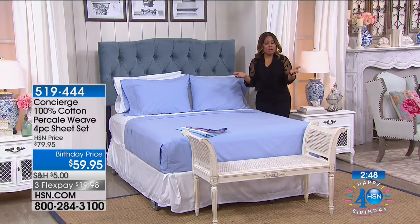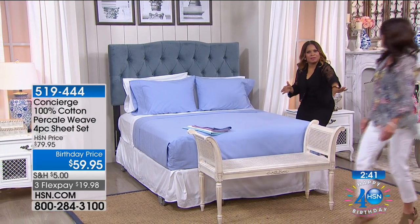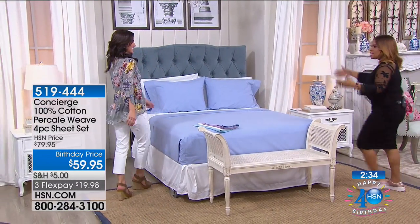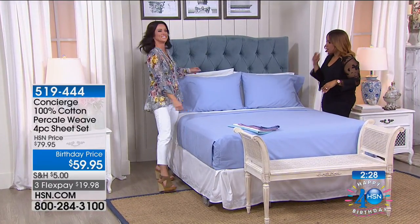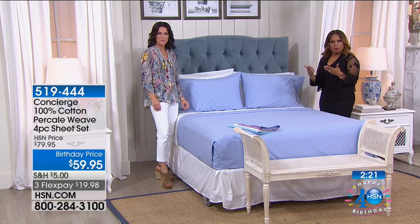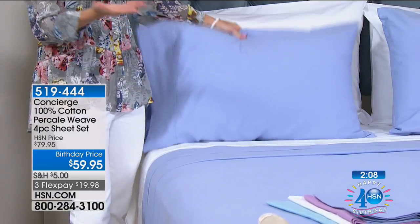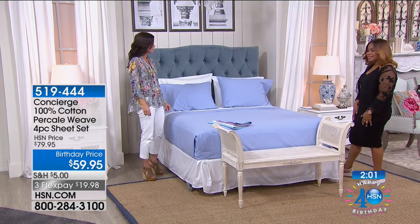We just outfitted another bed so you can see a different color combination. We go from bed to bed here — it's live TV and that makes it so much fun. Your bed is going to be the largest piece of furniture in your room. For a small amount of money, look at the big payoff. We've outfitted it with sheets and it looks spectacular — no comforter, no decorative pillows.